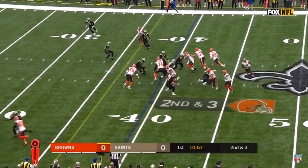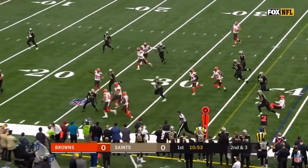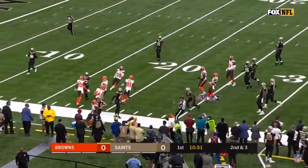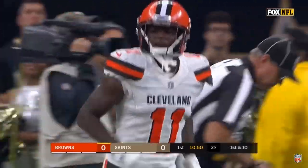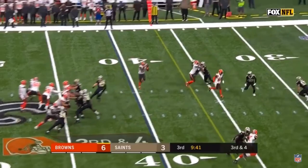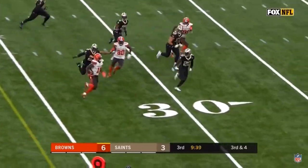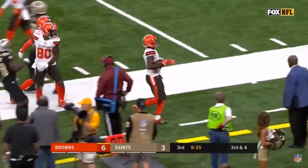Gain of seven. It's a handoff to Antonio Callaway after they faked to Duke Johnson. He was kind of gliding inside the 30 for a first down and they're going to spot it. You've got the 24. Second down, that's Callaway, and Callaway inside the 25 of New Orleans.